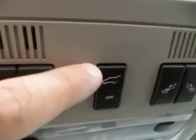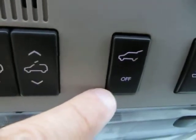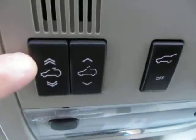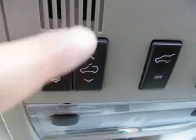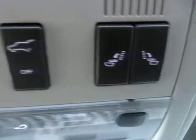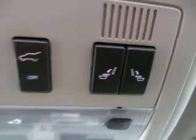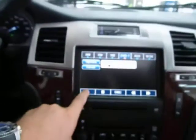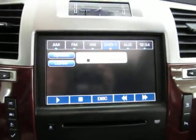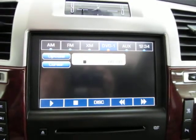This is the power tailgate switch on the overhead console — you press here to open and close the tailgate. If you push it to the off position, it will only open manually. This switch here is for the sliding moonroof, and this one here is to tilt it in the back to vent. These here are for your middle row tumbling bucket seats. There's also a touch screen navigation, and there's a DVD in there. By the way, you can watch DVDs on your navigation screen as long as the vehicle is in park.